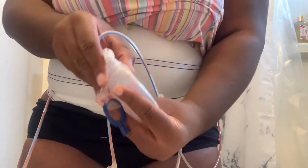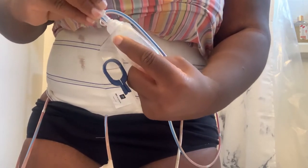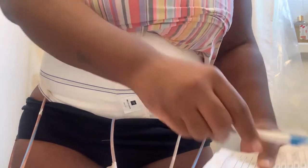Then you squeeze your drain back, let the air out, close it up, make sure it stays in the suction position, and put what your drain was at. That was R1 at 50. Repeat.